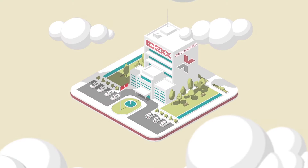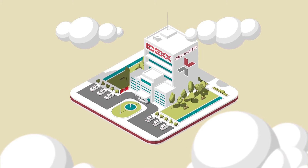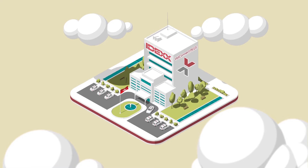When veterinarians need their diagnostic results anytime, anywhere, they rely on VetConnect Plus, the powerful results delivery platform from IDEX.